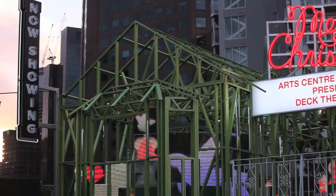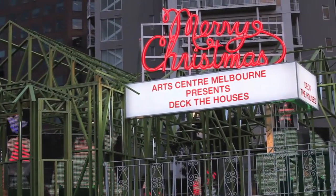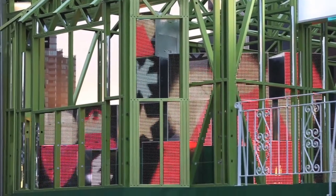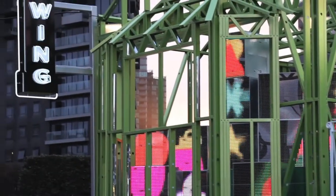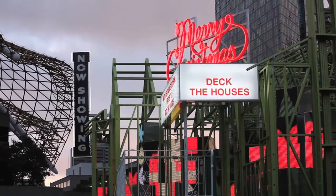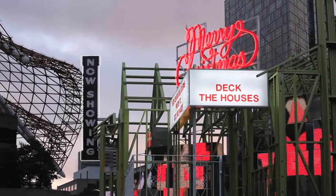Deck the Houses is a bit of a homage to people decorating their houses for Christmas. They're so beautiful and heartfelt the way they do them. We didn't want to copy that. We wanted to create a lighting effect inside the house rather than cladding it entirely, so that people could actually walk around it.